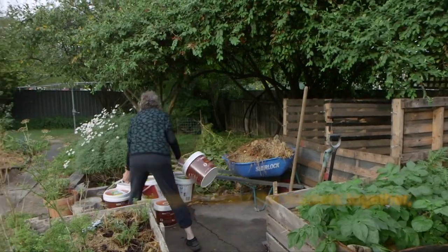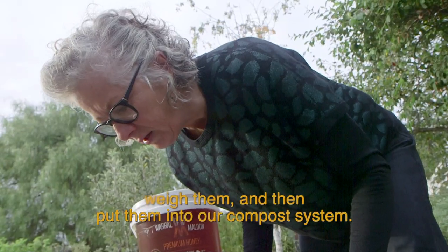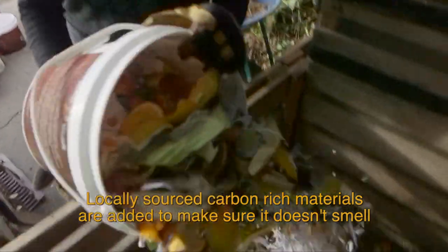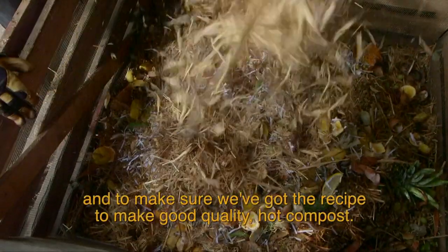Volunteer composters collect the buckets together, weigh them and then put them into our compost system. Locally sourced carbon rich materials are added to make sure it doesn't smell and to make sure that we've got the perfect recipe to make good quality hot compost.